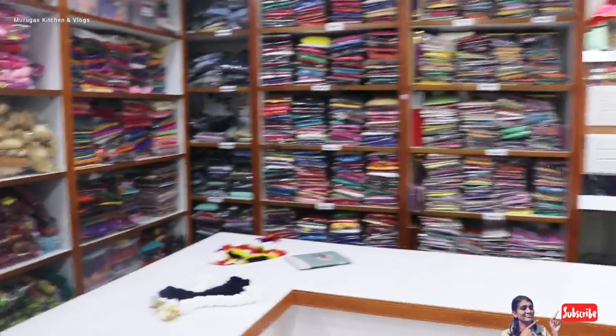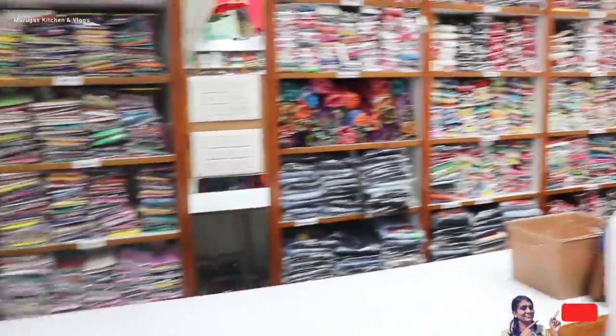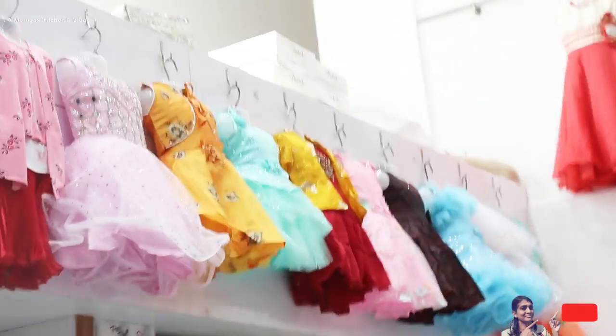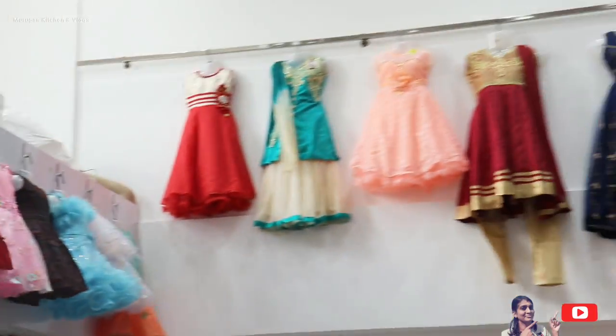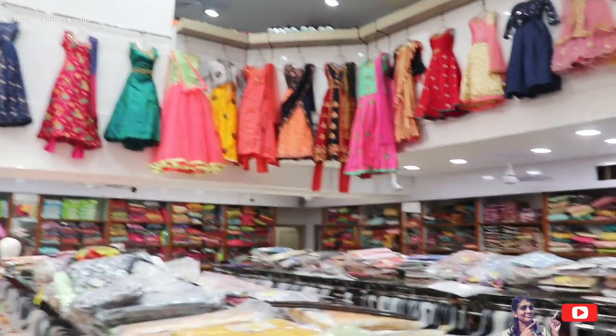Now we can go to the first floor. You can also see all the frog collections. You can see the stool and the dupatta collections. There are leggings, jeggings, jeans. There are fancy items. For kids, frog collections — there are some granda, party wear, lehankas.